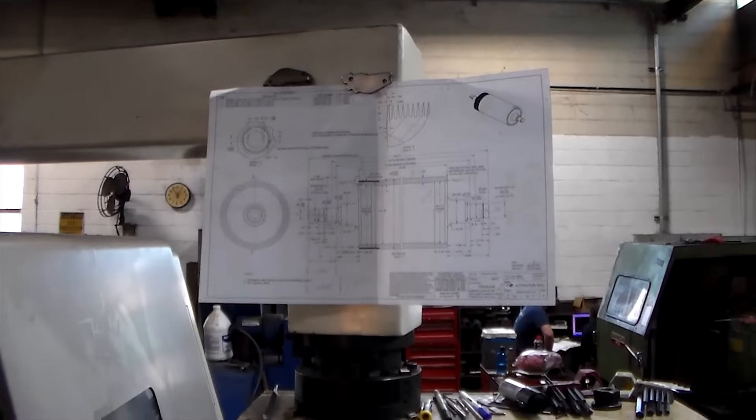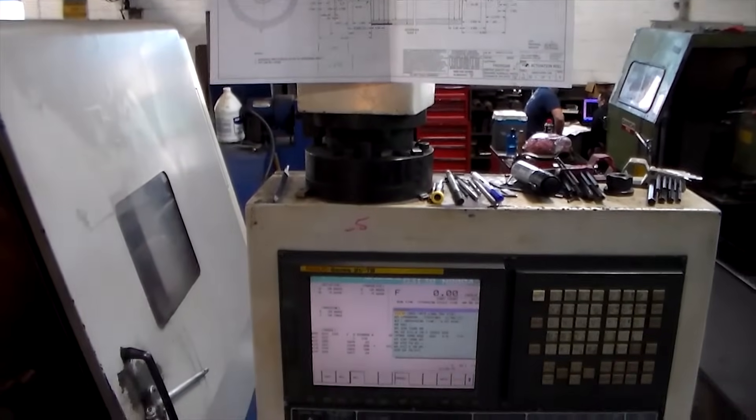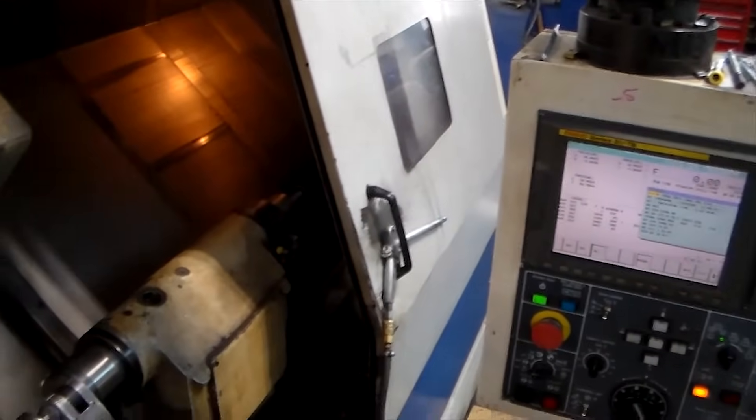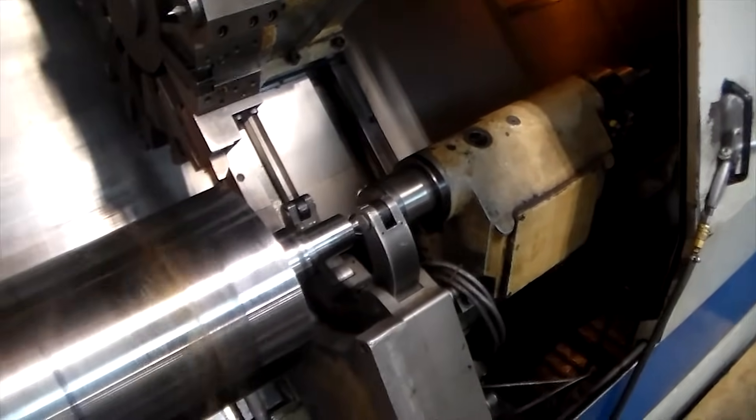Our machinists work from your supplied technical drawings, or drawings created by our in-house engineering team. These drawings are designed to meet your specifications and required features based on your production environment.